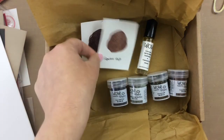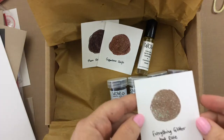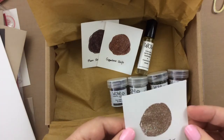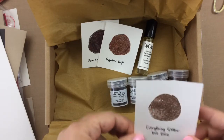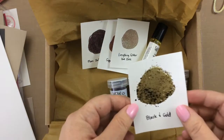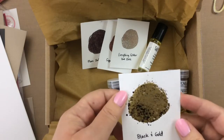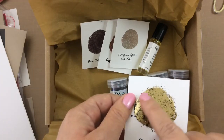And then this one, which may be my favorite out of the whole bunch, is Everything Glitter But Rose. You turn it one way and you get a completely glittery shine, and you turn it the other way and there's some rose gold in there — so beautiful. And then the last one is Black and Gold, which has very large granules and makes a really nice, thick embossing on your paper.